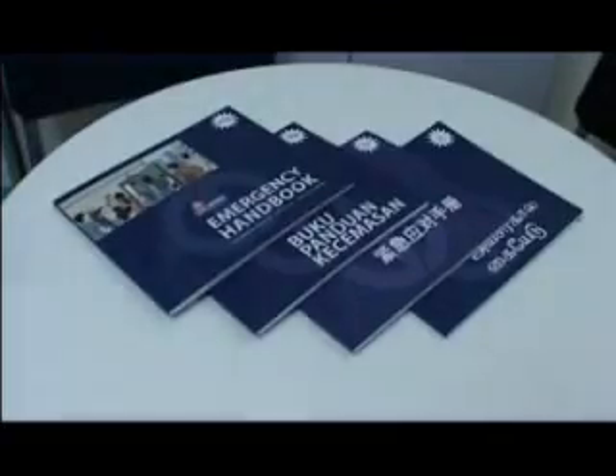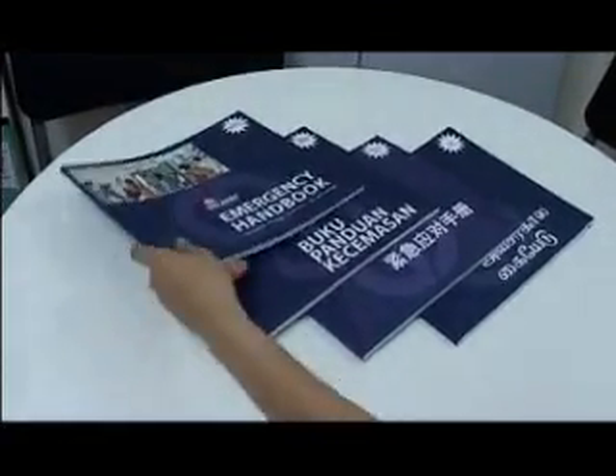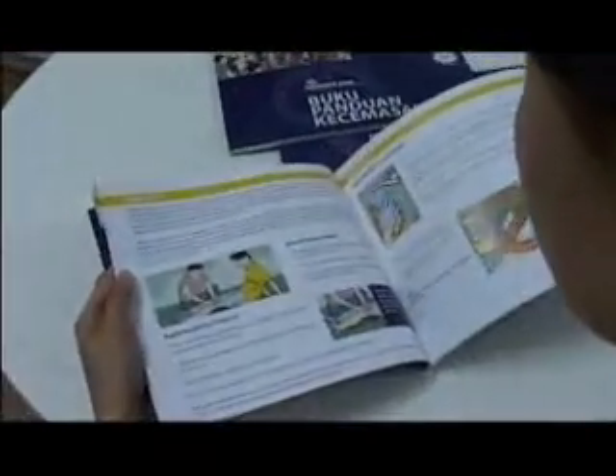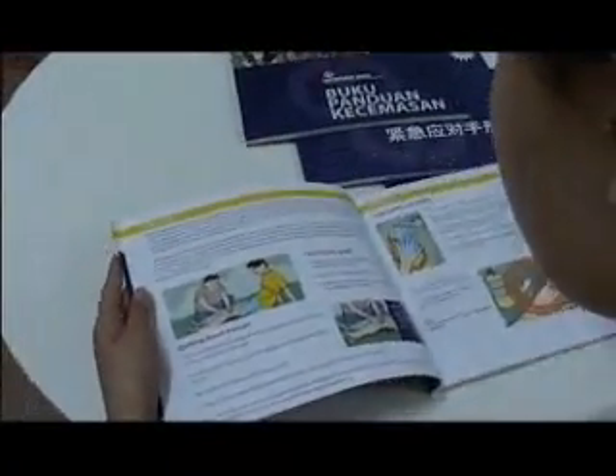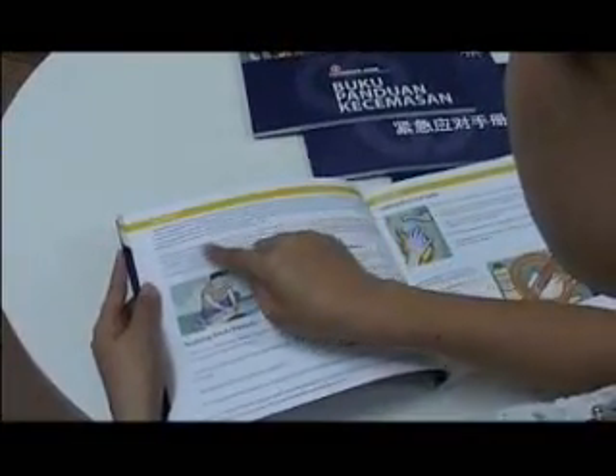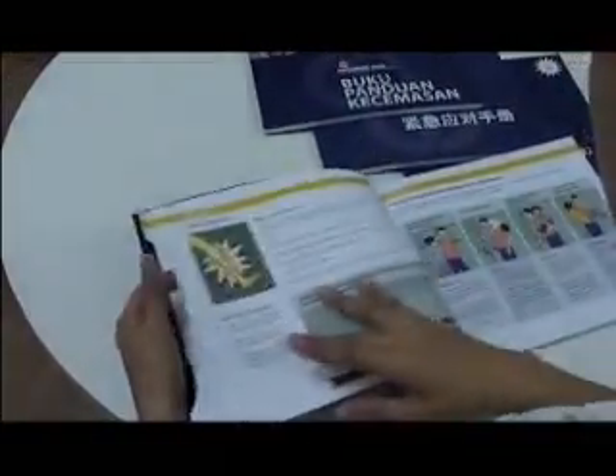To learn more about unconventional threats and how you can keep yourself safe when such emergencies occur, you can refer to the latest edition of the Civil Defense Emergency Handbook for more emergency self-help advisories. The Civil Defense Emergency Handbook is a comprehensive reference manual which is available in all four languages.